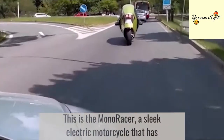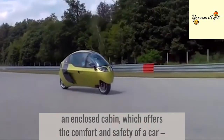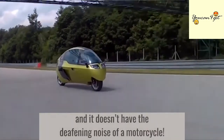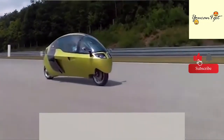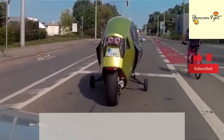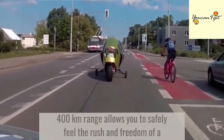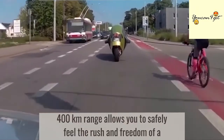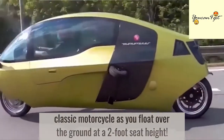This is the Monoracer, a sleek electric motorcycle that has an enclosed cabin, which offers the comfort and safety of a car, and it doesn't have the deafening noise of a motorcycle. This two-passenger seatbelt-equipped Monoracer with a 400-kilometer range allows you to safely feel the rush and freedom of a classic motorcycle as you float over the ground at a 2-foot seat height.